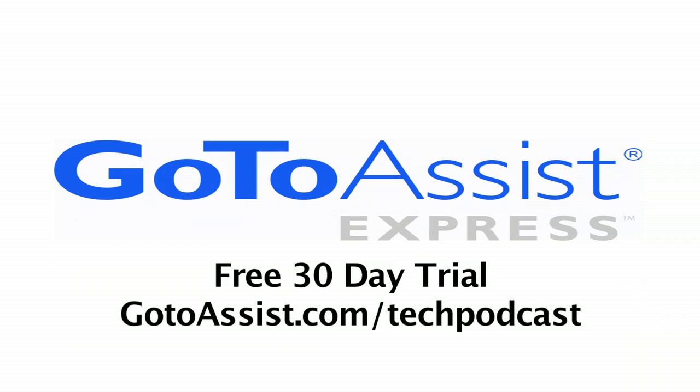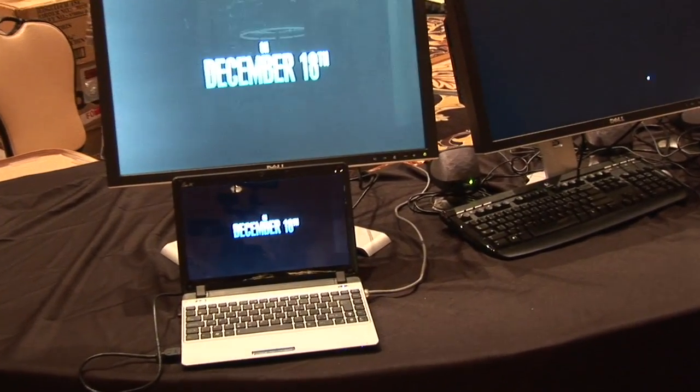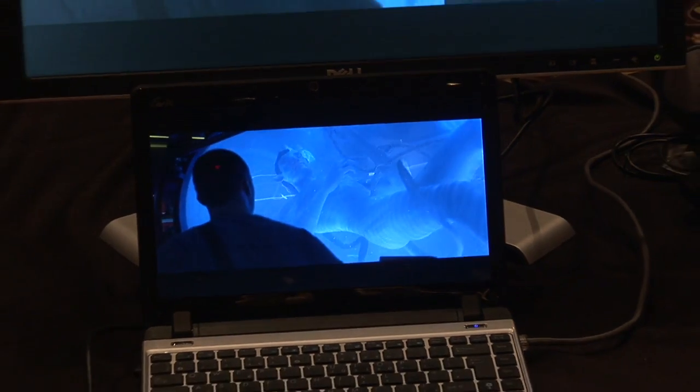This episode is sponsored by GoToAssist Express. It supports a great streaming video experience. What we're showing is a 720p clip of Avatar streaming live on the internet, and you can see that it's running full screen, smooth, no stuttering or hiccups because it's running on our ION graphics processor.